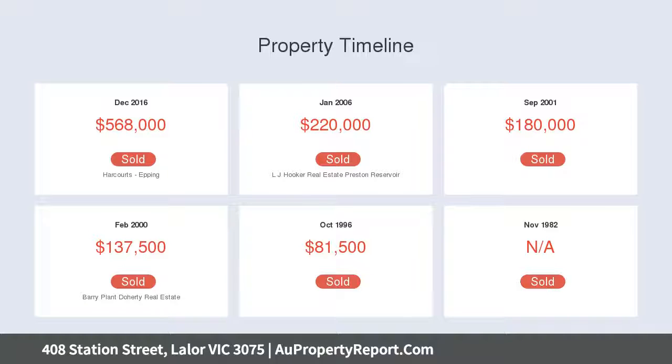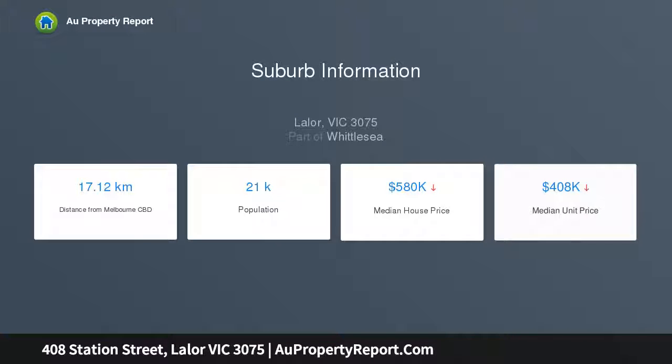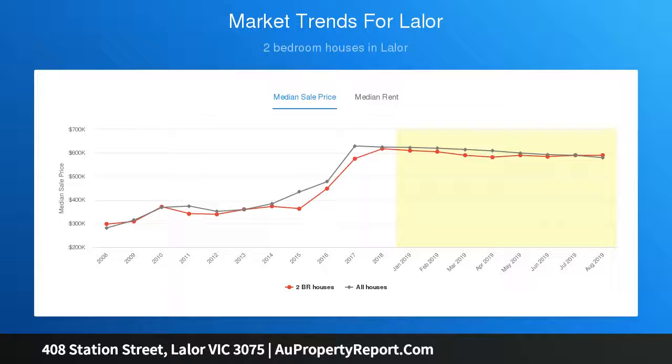Immaculately maintained and boasting two spacious bedrooms, kitchen with large meals area, central bathroom and formal lounge with aircon and ceiling fan at the front — this is surely one to impress.